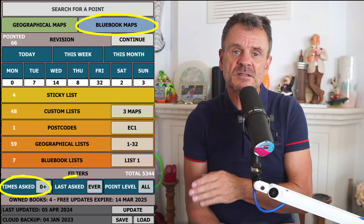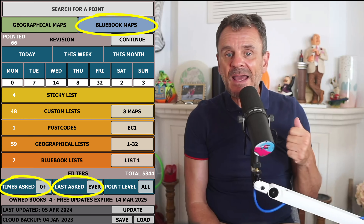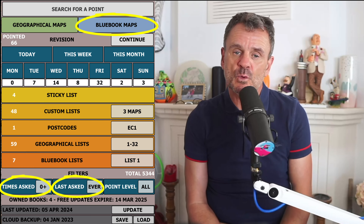All the points, times asked, and last asked data is updated weekly, allowing you to filter out the lesser important points — so stop finding points that are no use to the current Knowledge. Or if you're really pedantic and sold on the idea that they can ask you everything and anything, then just leave the filters at zero and find everything. Whizradius contains more points than anyone else's radius maps.